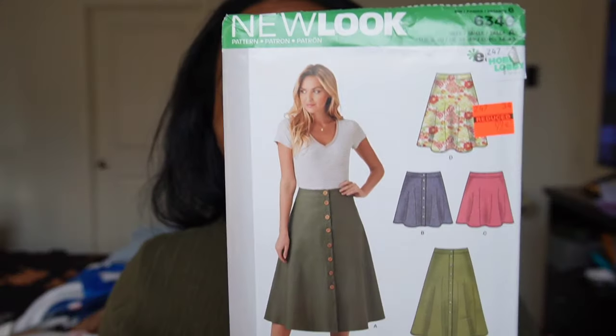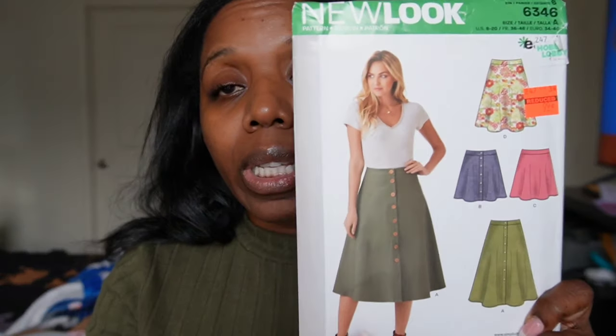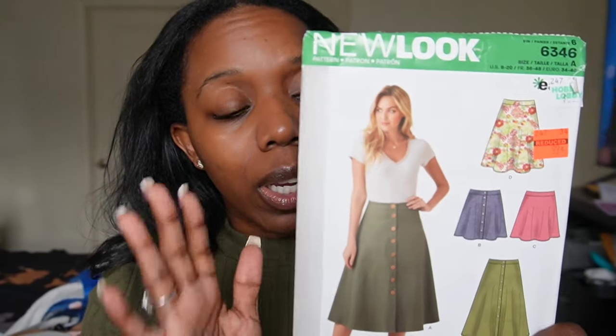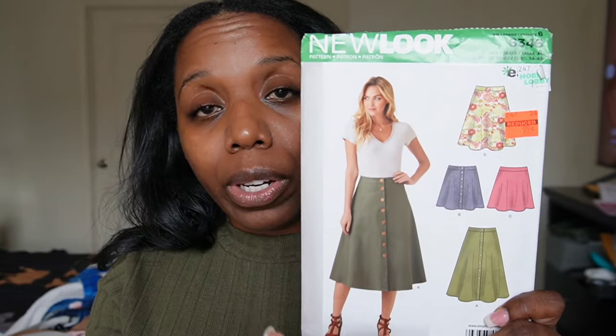I was able to get my hands on four patterns. I had made a list of four going in, but one I couldn't find, though I did get a bonus pattern. The first one is New Look 6346, a variety of misses' skirts. I really like View A that the model is wearing — they hit the nail on the head styling it. I've been wanting a button-down skirt, so this was right on time. It is also an easy pattern.